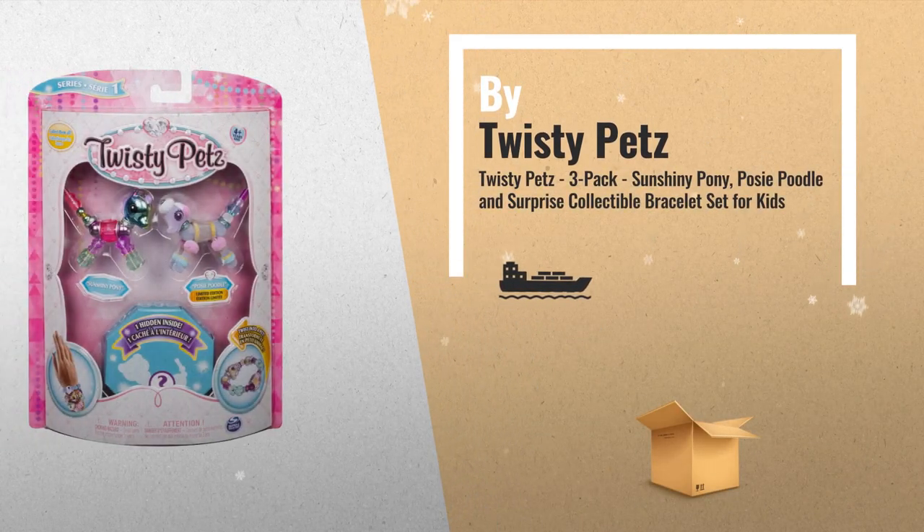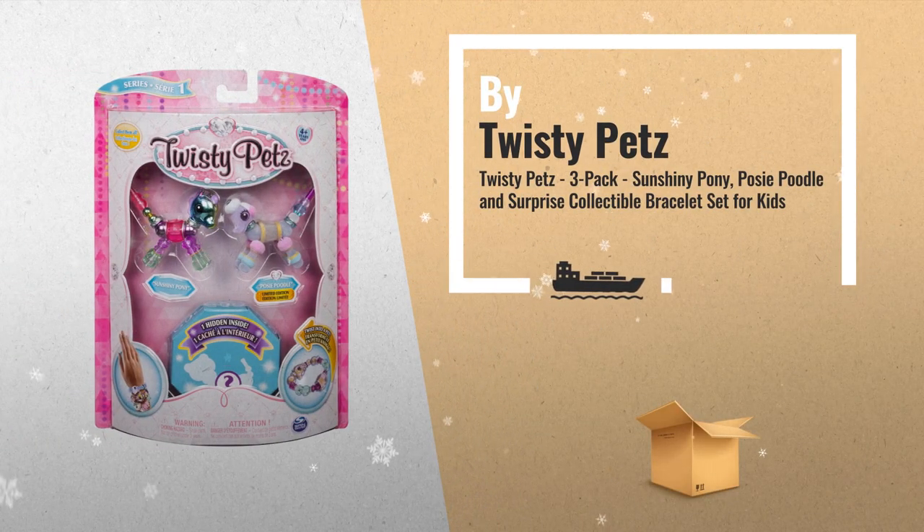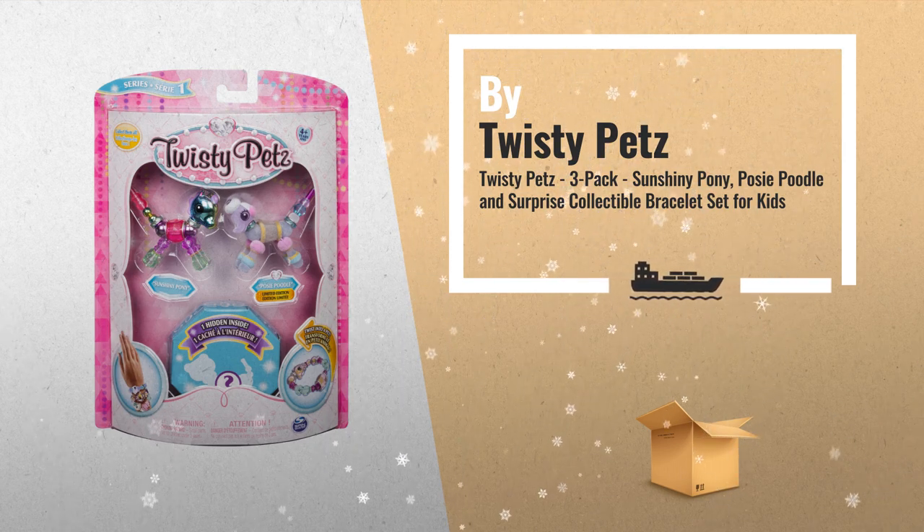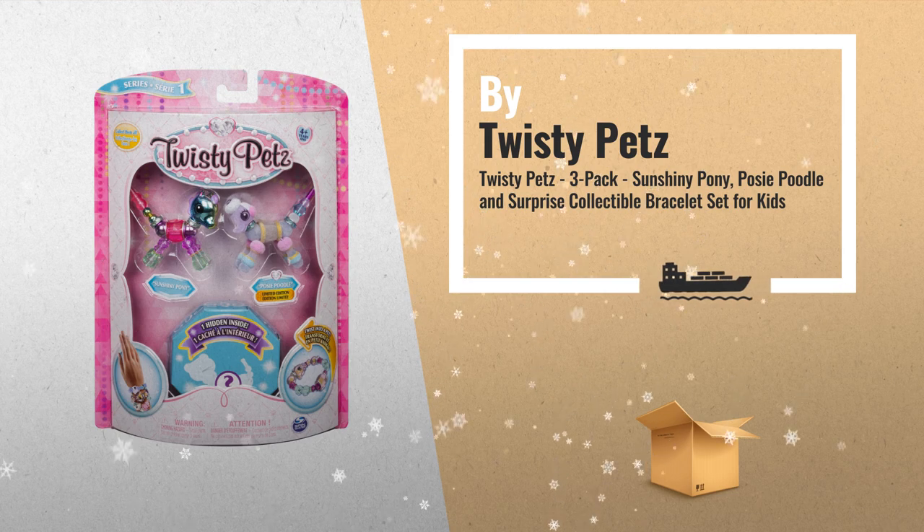Number 5: there's a Twisty Pet for every mood. From metallic kitties to rainbow ponies to pastel pandas, Twisty Pets come in an array of brilliant finishes, also by Twisty Pets.